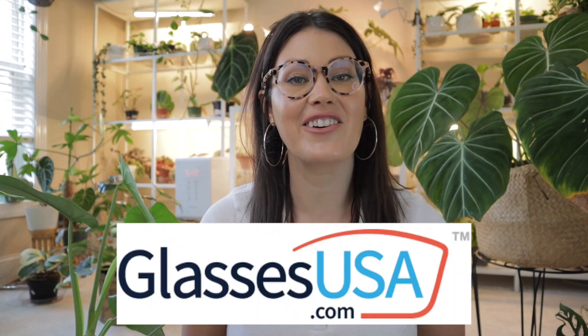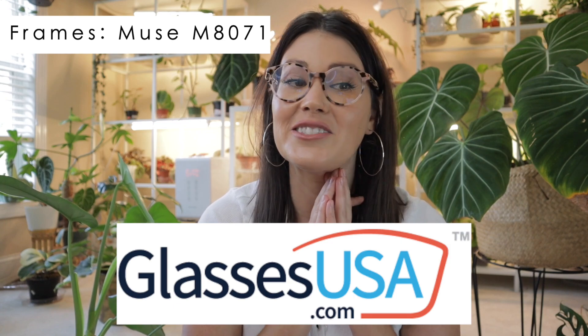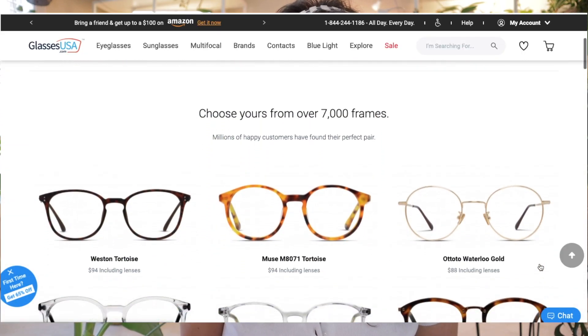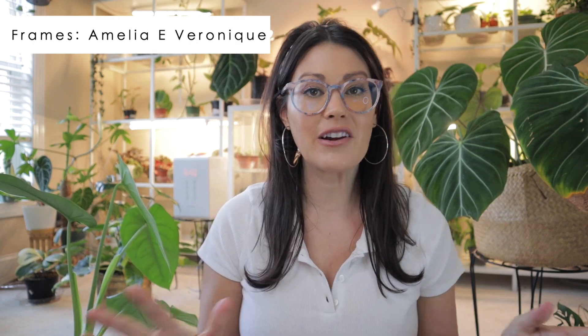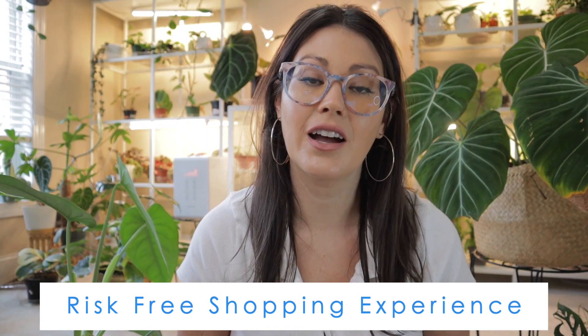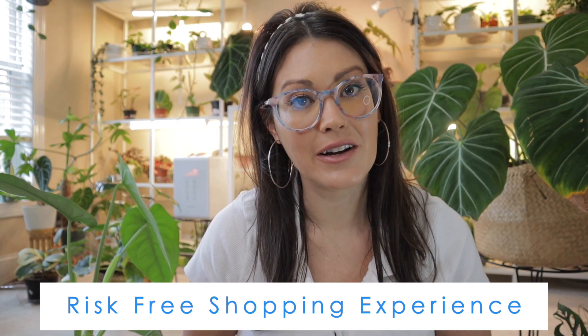A big thank you to our sponsor for this video, GlassesUSA.com. I'm such a huge fan — I have so many pairs of glasses from them. GlassesUSA.com offers prescription glasses and sunglasses at up to 70% off retail price. I love them because I can shop for all my eyewear needs online at affordable prices without leaving my home. GlassesUSA.com was my first time ever ordering glasses online; I'd only ever purchased glasses at doctor's offices which was very expensive. It's a risk-free shopping experience — they offer free shipping and returns, 100% money back guarantee, full refund within the first 14 days, and a 365-day product warranty.